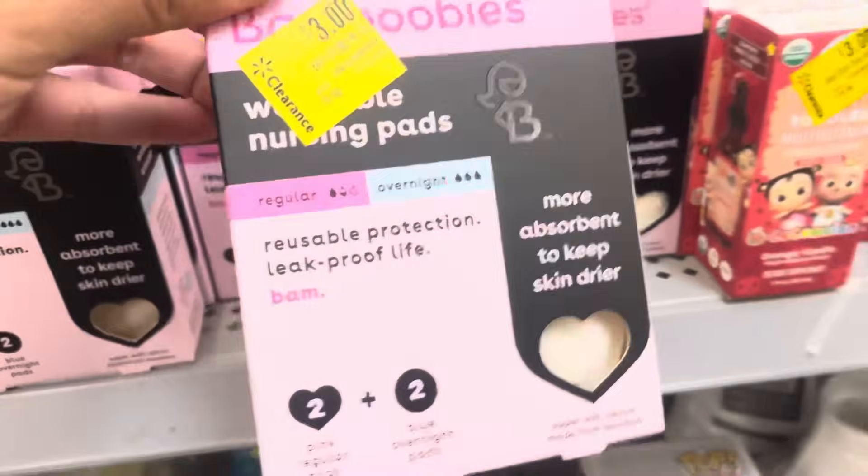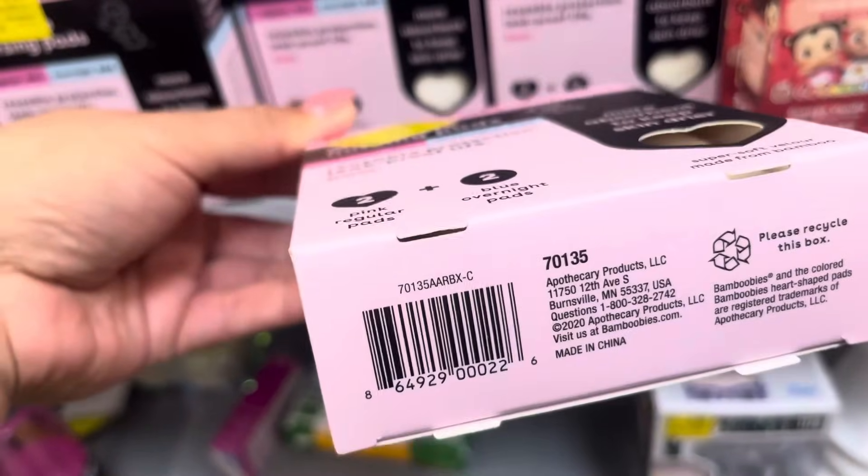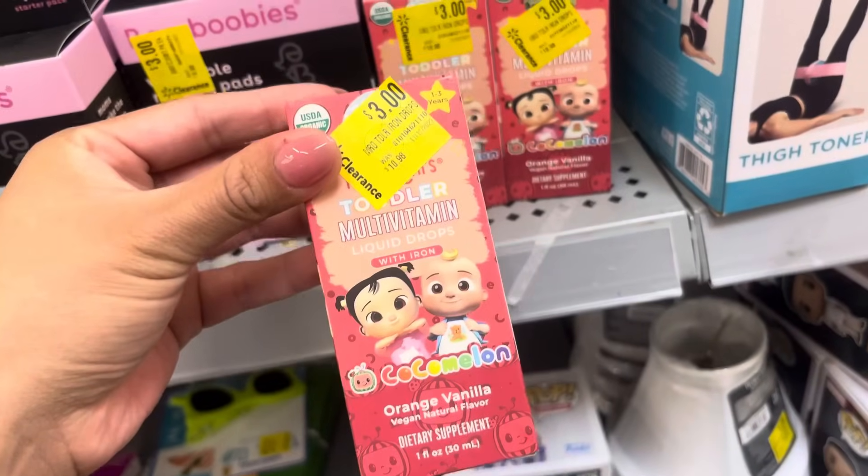These nursing pads are only $3. Here's the barcode. They also have these right here — these are going to be $3 as well.